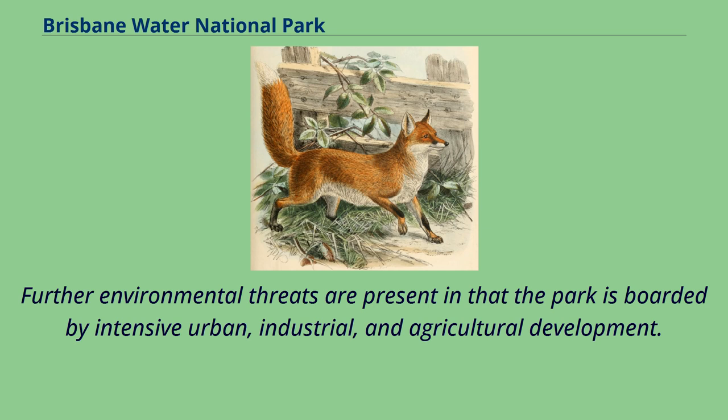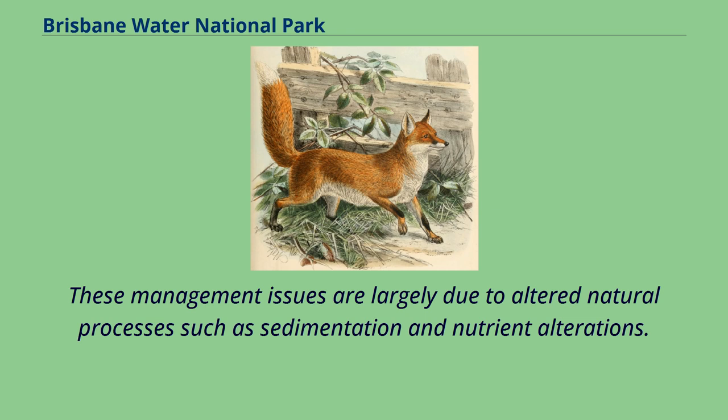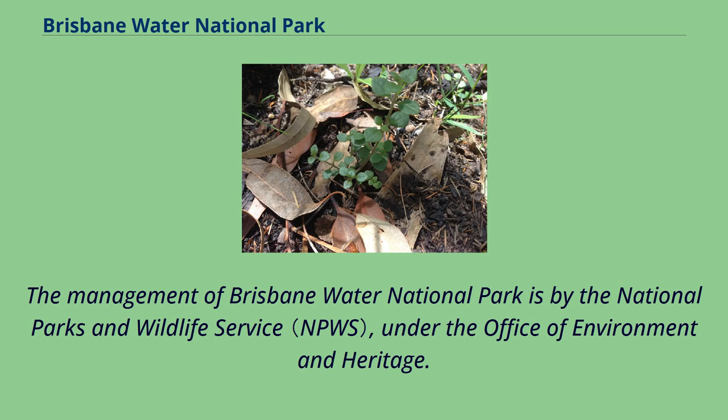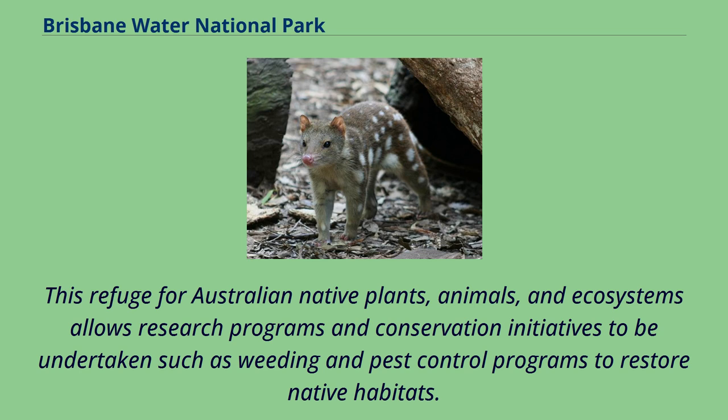Further environmental threats arise from the park being bordered by intensive urban, industrial, and agricultural development. The larger streams within the park have their headwaters and catchment areas outside the park boundary, giving rise to major management issues largely due to altered natural processes such as sedimentation and nutrient alterations. The management of Brisbane Water National Park is by the National Parks and Wildlife Service under the Office of Environment and Heritage. Park management is vital in conserving biodiversity by offering physical protection to vulnerable and endangered wildlife, allowing research programs and conservation initiatives such as weeding and pest control programs to restore native habitats.